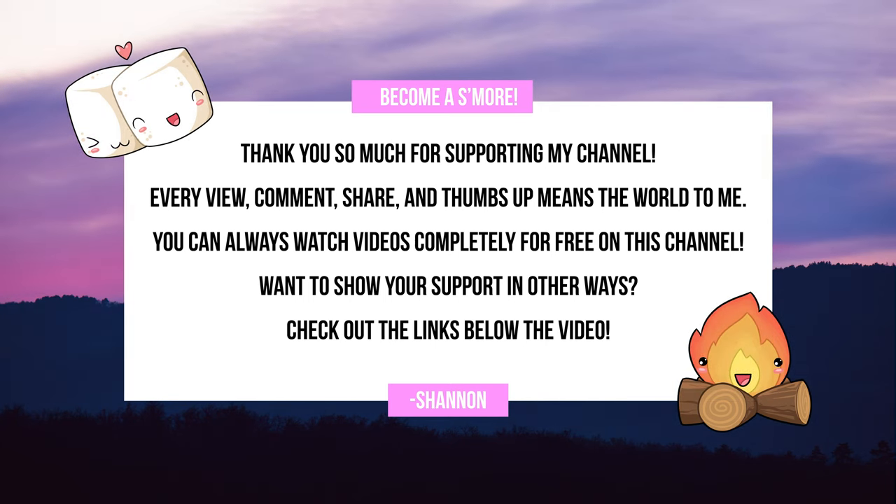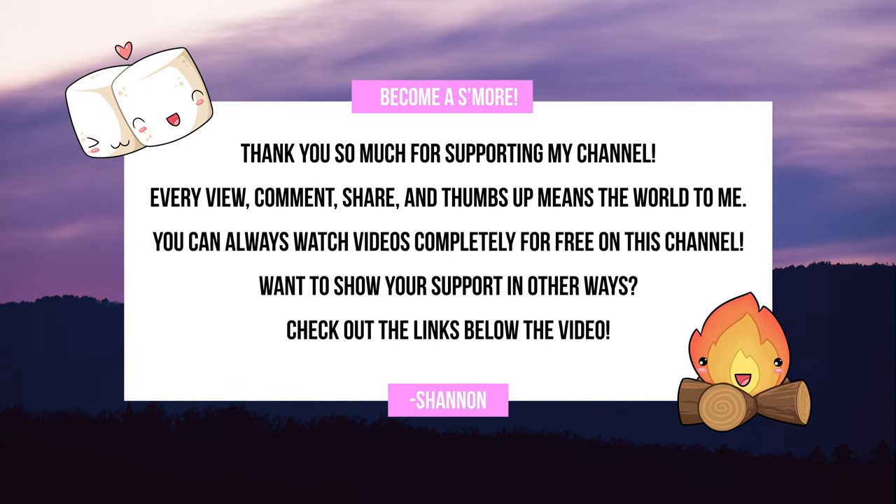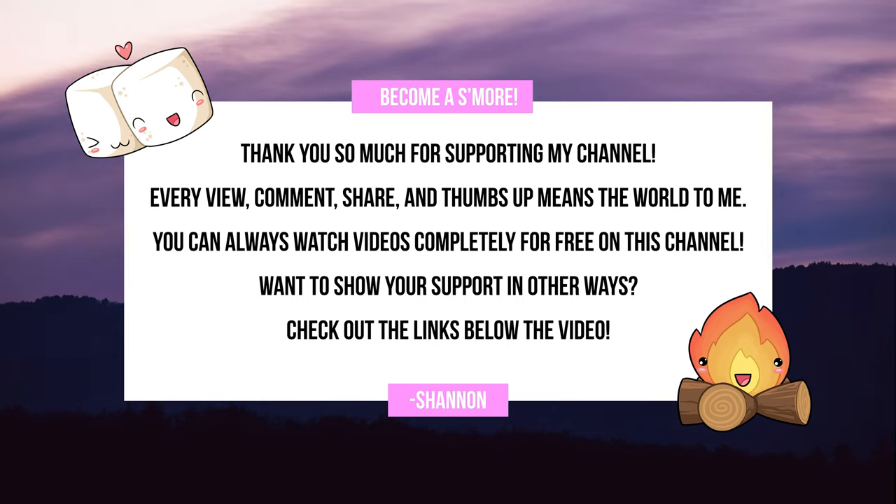By the way, I've been working on this video all day and haven't eaten, so if you like this video a subscribe would mean a lot to me. I just hit 100,000 subscribers — I use subscriptions as an indicator of what topics you find valuable.